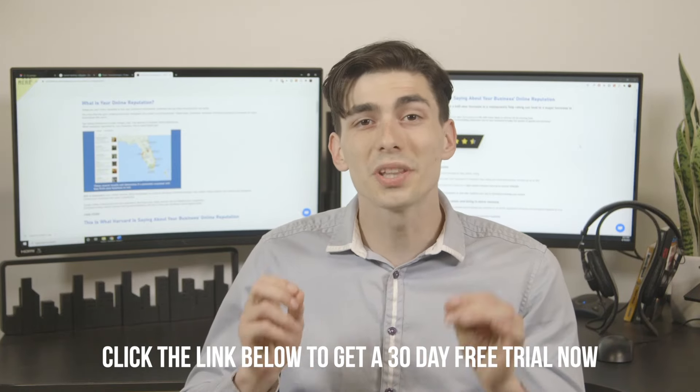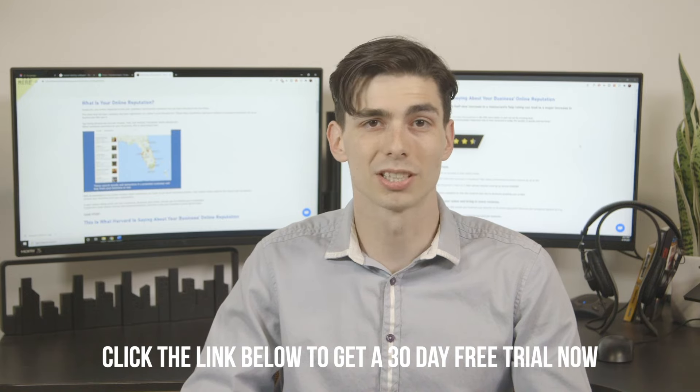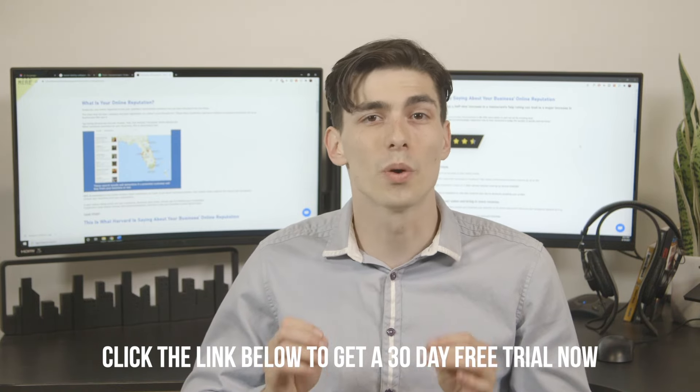Attention small business owners! Did you know that 92% of customers read online reviews before making a purchase? That's why reputation management is so important to your business.